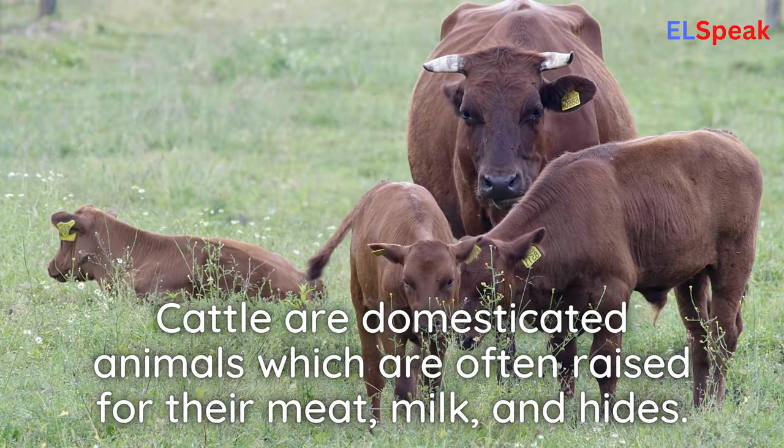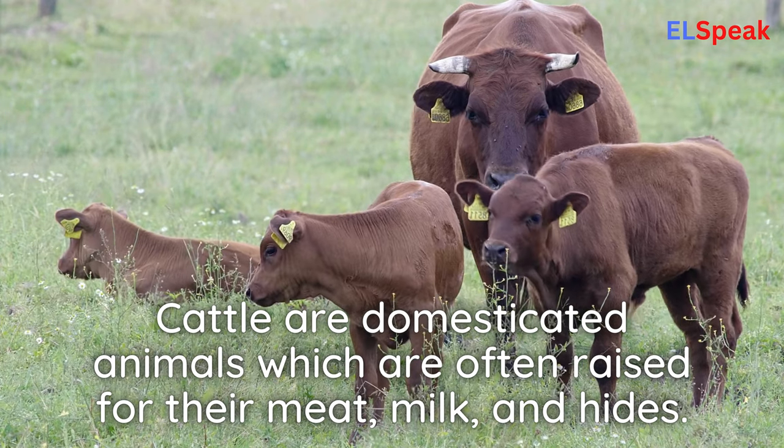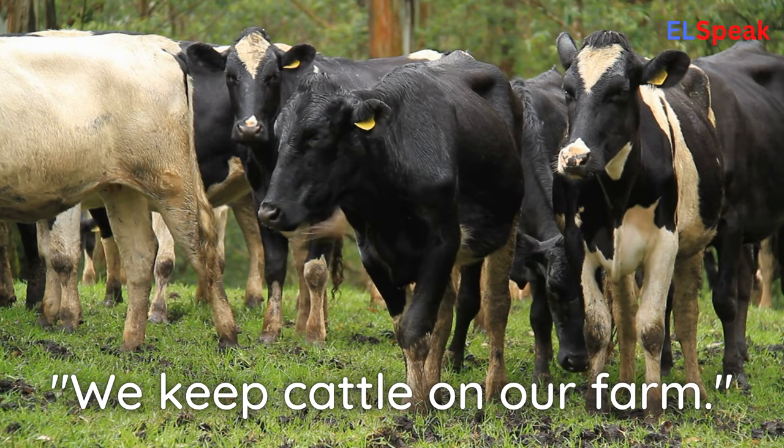Cattle. Cattle are domesticated animals which are often raised for their meat, milk, and hides. We keep cattle on our farm.